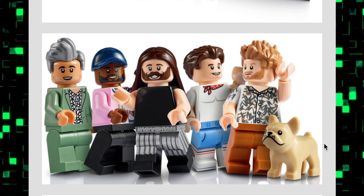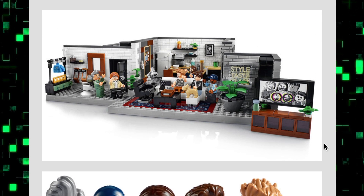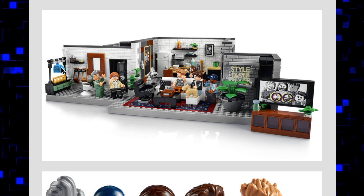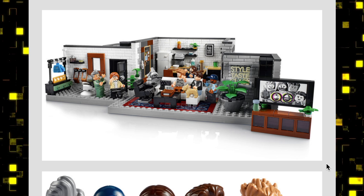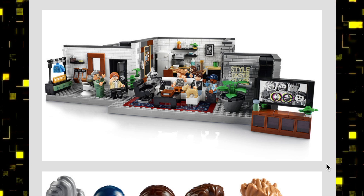I like the idea of the set — if you just look at the loft it looks really nice. You have lots of white masonry bricks to build the whole outside of it, which I really like. I love those masonry pieces, so it's nice to get a whole bunch of them in white.